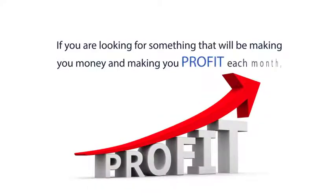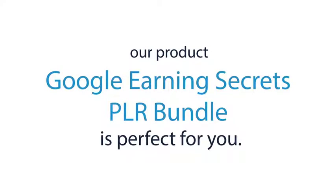If you are looking for something that will be making you money and profit each month, our product, Google Earning Secrets PLR Bundle, is perfect for you.